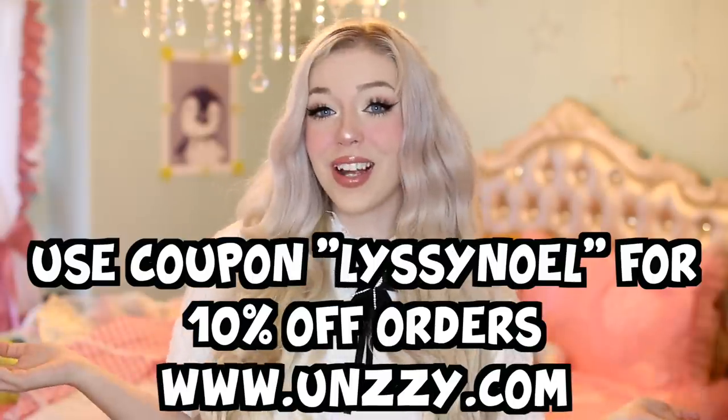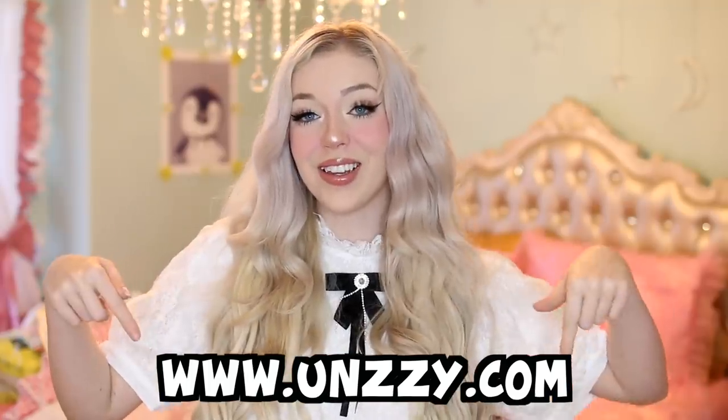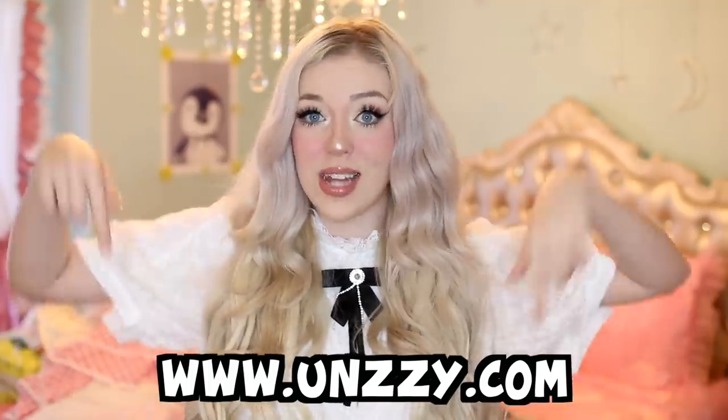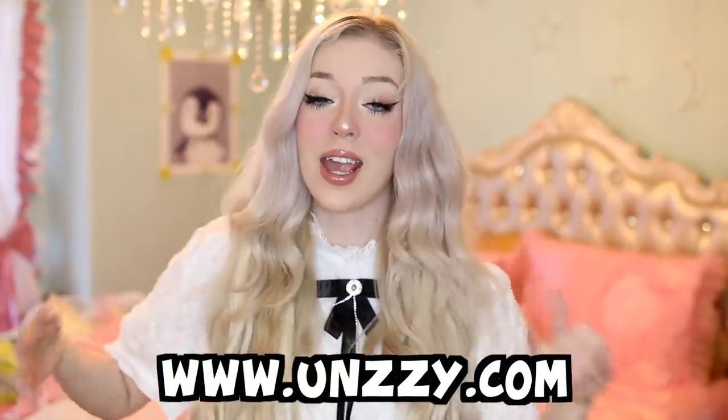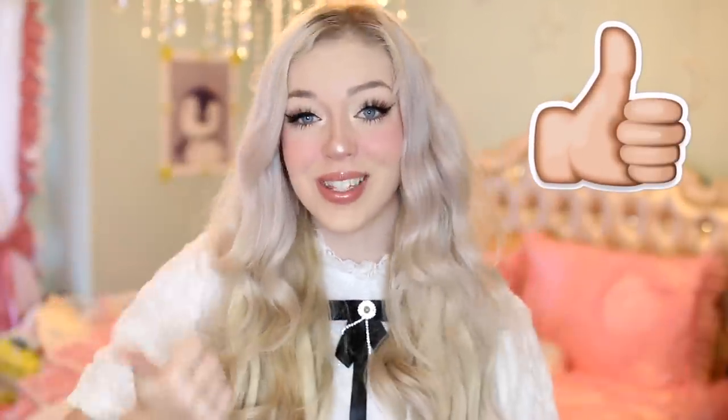Huge shoutout to Unzi for sending me all the wigs and outfits for today's video. I'll have the discount coupon and the website link on screen, and all the links will be down below in the description. Also drop a like — we just hit 600,000 subscribers, so let's celebrate and try to get this video to 10,000 likes!